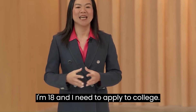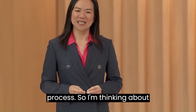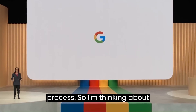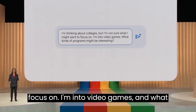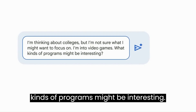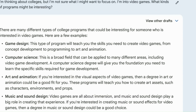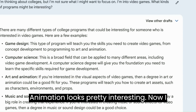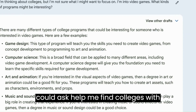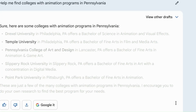Imagine you're 18 and need to apply to college — it's still an overwhelming process. You're thinking about colleges but not sure what to focus on. You're into video games — what kinds of programs might be interesting? This is a helpful head start. Animation looks pretty interesting. Now you could ask: help me find colleges with animation programs in Pennsylvania.